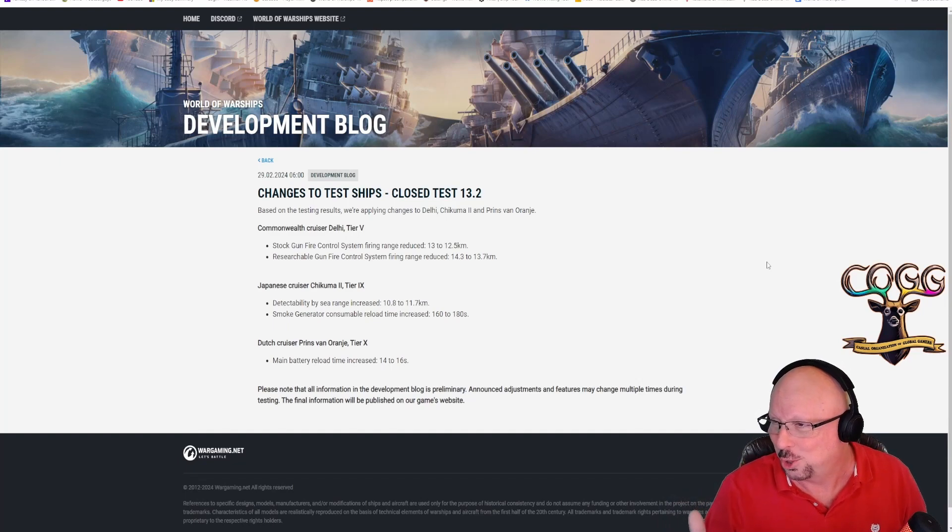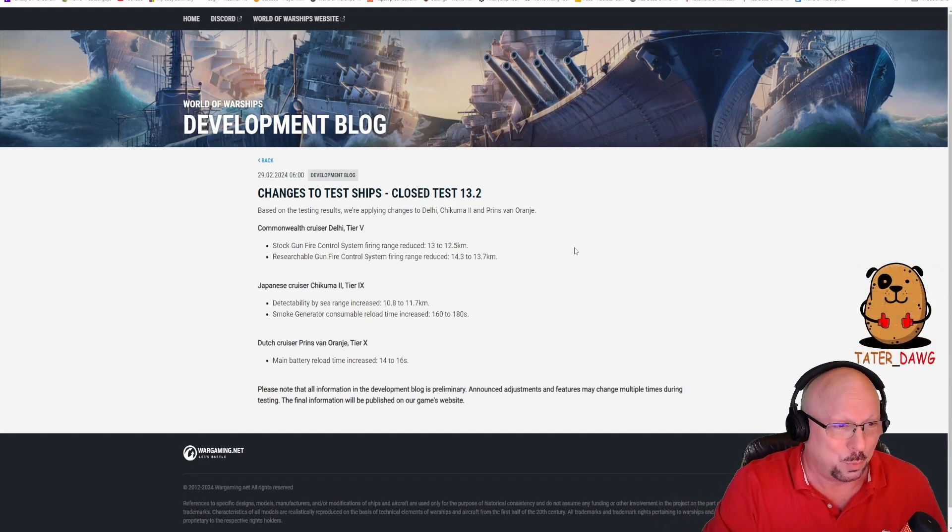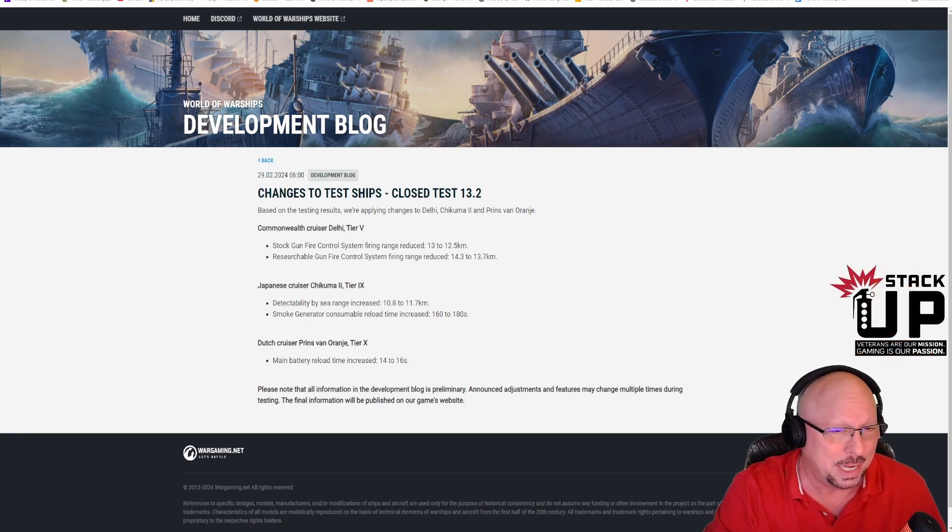Okay, so here are the short and sweet dev blogs. The first one — these both came out on February 29th, how interesting, leap day. The first one is regarding changes to test ships for closed test 13.2. Very simple, just three ships, three changes based on testing results.